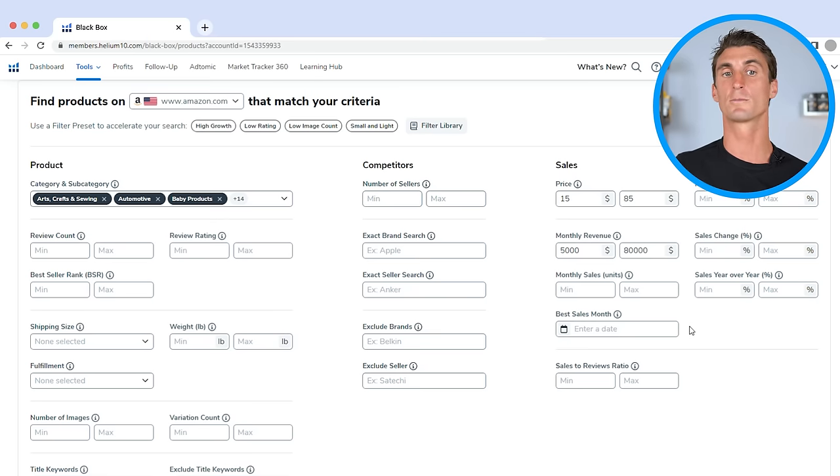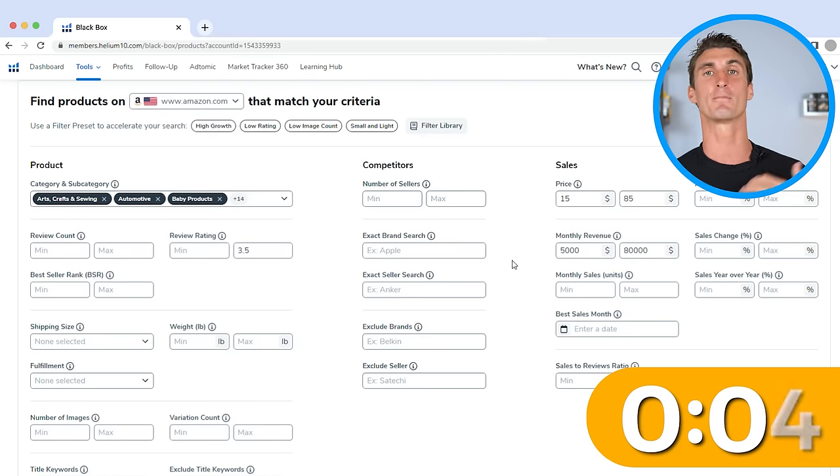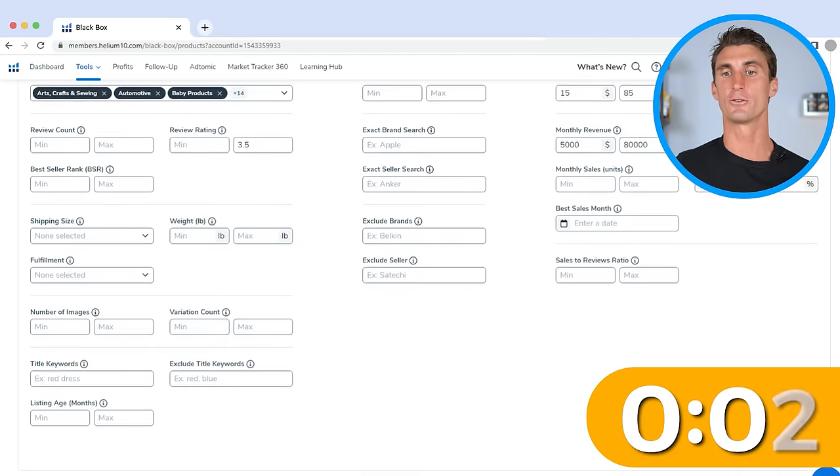When using this tool, you can also specify the review rating of your competition. Let's say a max of 3.5 stars — meaning if a product has above 3.5 stars on average, Helium 10 won't show it to us. This is because if we can find products with really poor reviews but a lot of sales, it might be a great opportunity for us to make a better product than our competitors. After you've entered all this in, you can click on search.